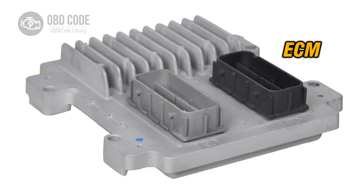3. Reset the engine control module (ECM) by disconnecting the battery for a few minutes. Reconnect the battery and see if the trouble code reoccurs.